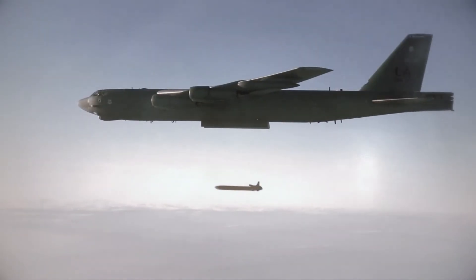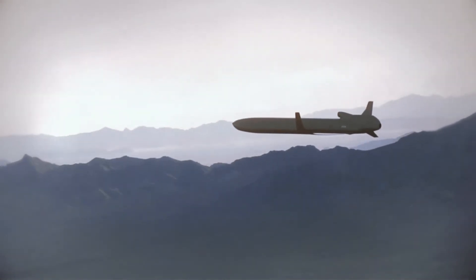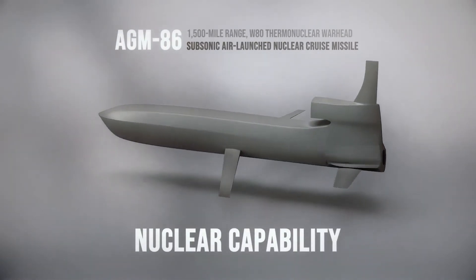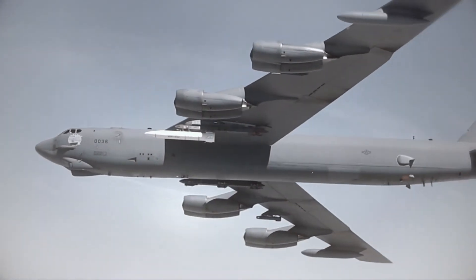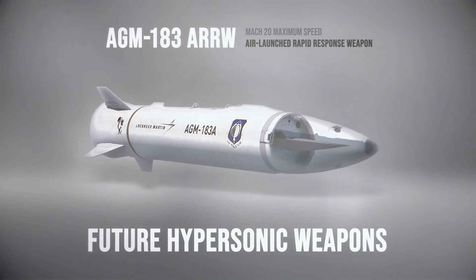One of the earliest requirements designed into the B-52 was the ability to deploy nuclear weapons. Currently, the airframe's nuclear capability utilizes AGM-86 subsonic nuclear cruise missiles. In the future, the B-52 will also be a platform for deploying hypersonic weapons like the AGM-183 air-launched rapid response weapon.